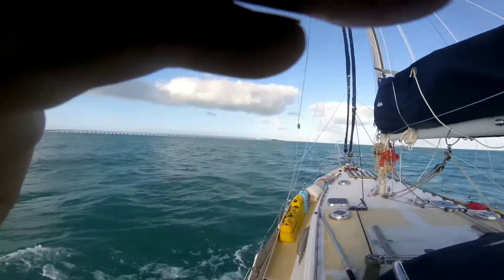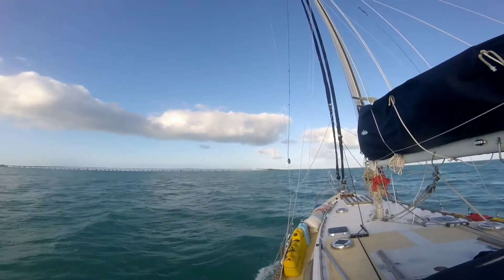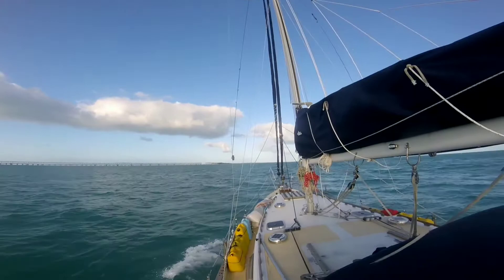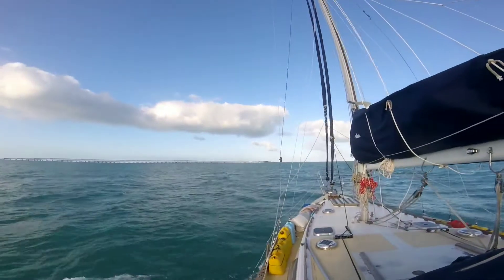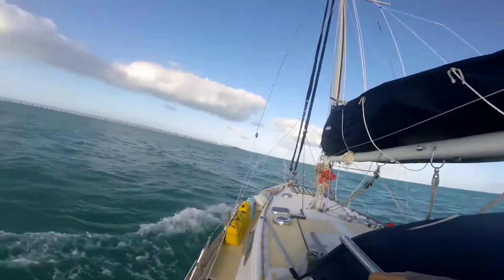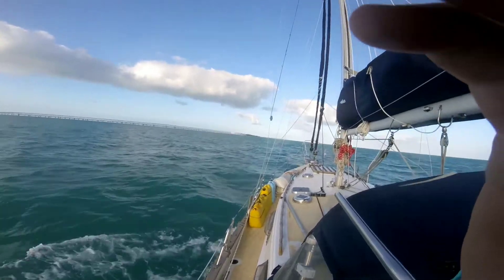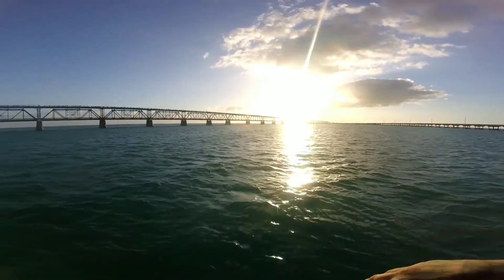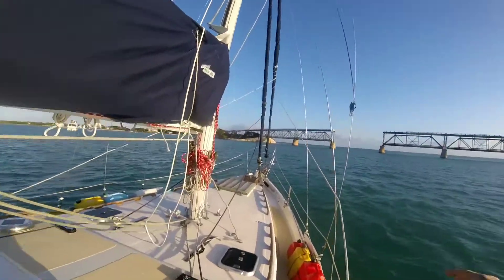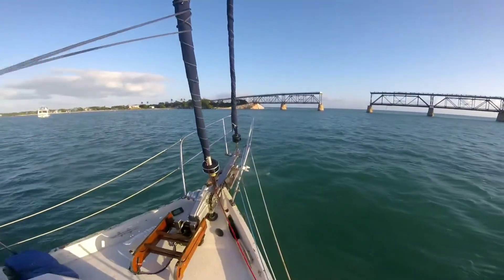We're going to cut through that bridge — that span of the bridge is busted out. We're going to cut through there. That's where I anchored one time out in the ocean because I couldn't see where the hole was in the bridge, but hopefully I can see it now. We're going to anchor there for tonight. Shitty day. Got through the cut here. I'm going to hang here tonight.